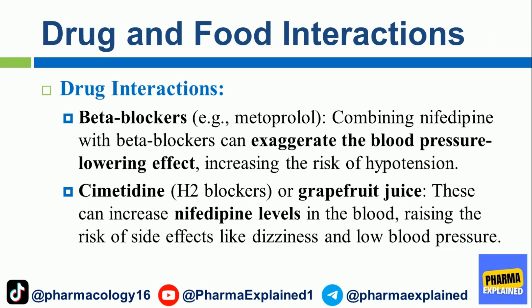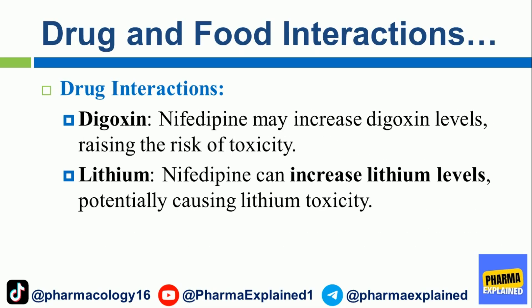Drug and Food Interactions — Drug interactions. Beta blockers (e.g., metoprolol): combining nifedipine with beta blockers can exaggerate the blood pressure-lowering effect, increasing the risk of hypotension. Cimetidine (H2 blockers) or grapefruit juice: these can increase nifedipine levels in the blood, raising the risk of side effects like dizziness and low blood pressure. Digoxin: nifedipine may increase digoxin levels, raising the risk of toxicity.